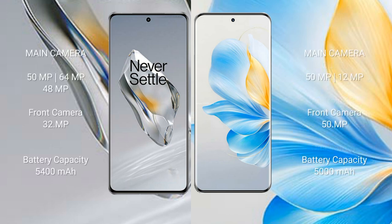The OnePlus 12 features a triple rear camera setup: 50MP plus 64MP plus 48MP, and a 32MP front camera. The Honor 100 features a triple rear camera setup: 50MP plus 12MP, and a 50MP front camera.